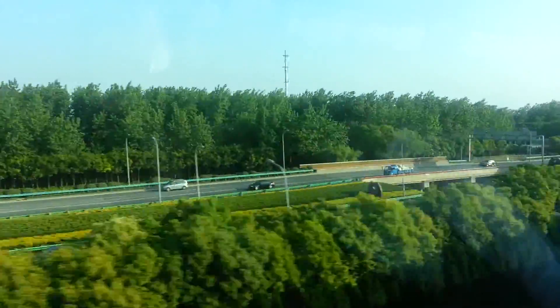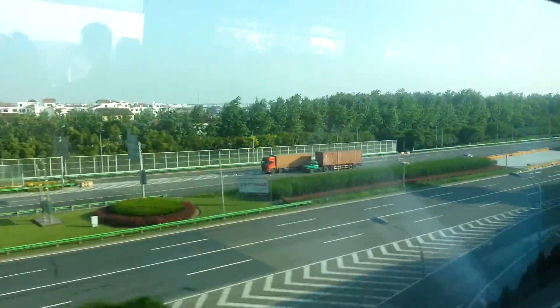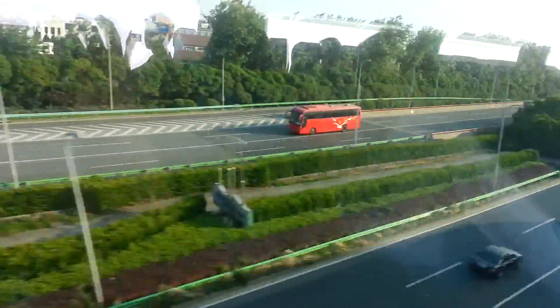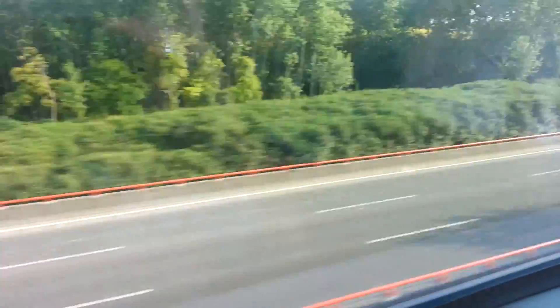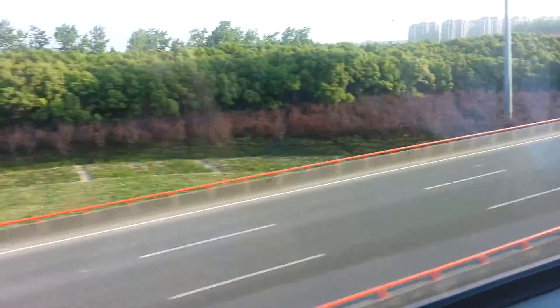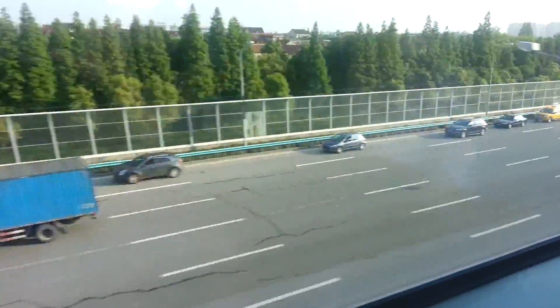Whoa! We are flying. I'm so tired right now — I think I slept like three hours last night — but it's definitely a beautiful day here in Shanghai. It's starting to get really hot.